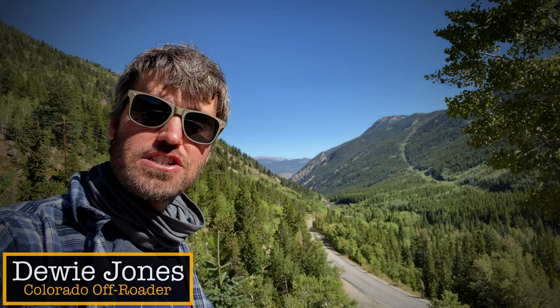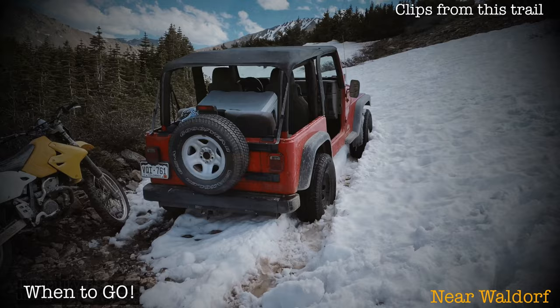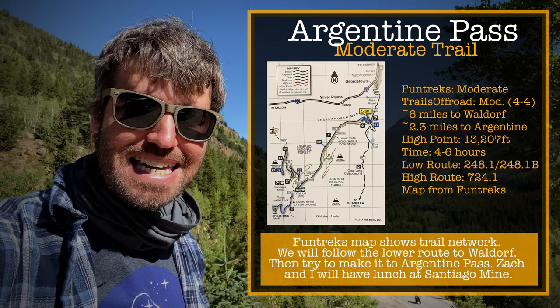Hey there, my name is Dewey Jones. I'm a Colorado off-roader and what I do is I film trail guides that show you the entire trail from start to finish, but also have unique off-road action. Today we are doing one of my favorites — it's Argentine Pass. However, we recently got a lot of snow, so we're gonna see if we can get to the top of the pass.